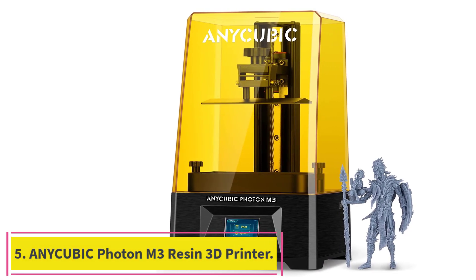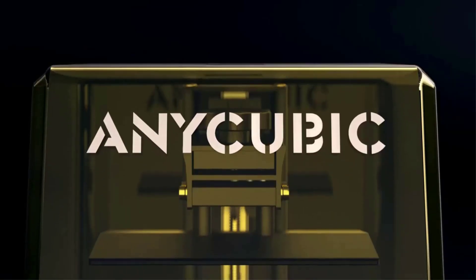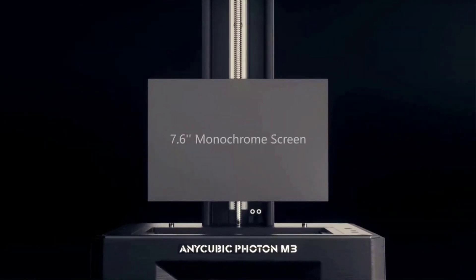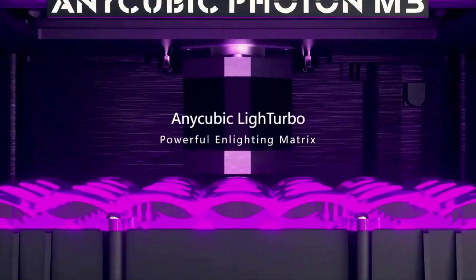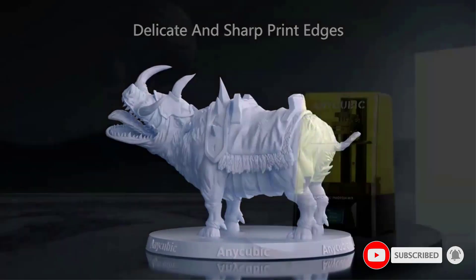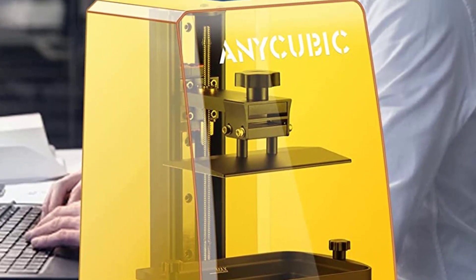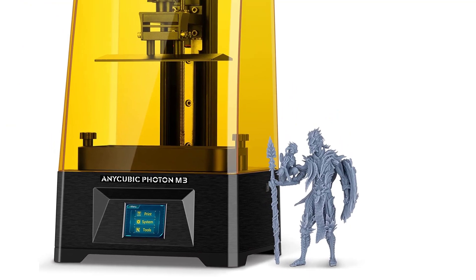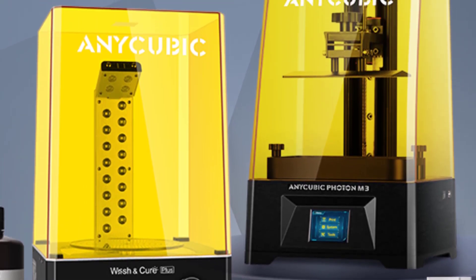Number 5: the Anycubic Photon M3 Resin 3D Printer. It features a 7.6-inch screen and can print up to a max volume of 7.08 x 6.45 x 4.03 inches, giving you more possibilities for your creations. An extra replaceable anti-scratch protective film prevents liquids from leaking onto the LCD screen. With 4K+ high resolution and a 400:1 screen contrast ratio, the Photon M3 prints clearer, finer surface textures with sharp corners and delicate edges, while greatly reducing residue in the resin tank.